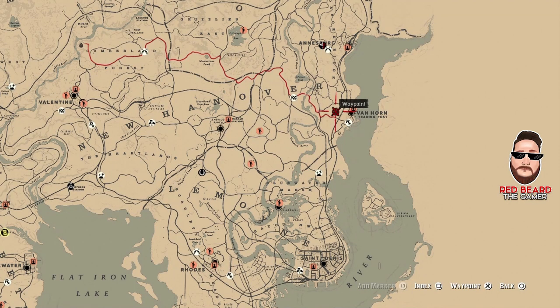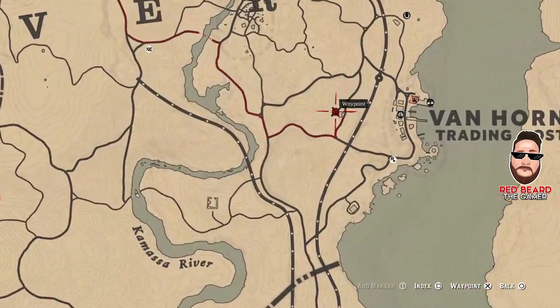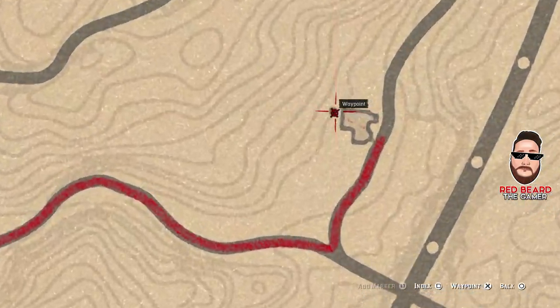The last one — cognac — you can find over here at the Van Horn Trading Post. Let me zoom in again so you can see exactly where to put your waypoint, right in this area right here.